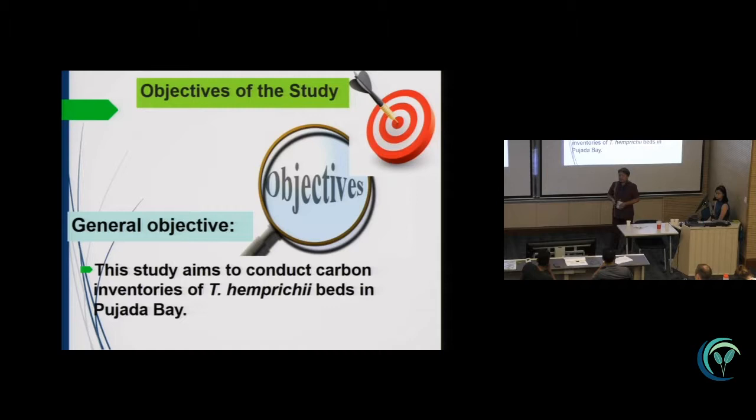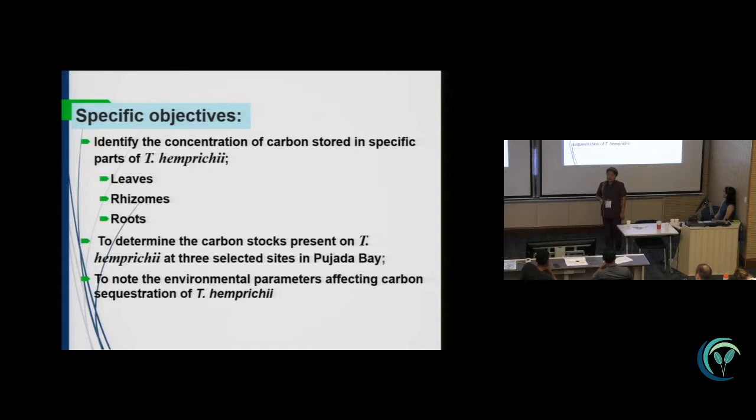The objective of the study is to conduct carbon inventories of Thalassia beds in Buhada Bay. Specific objectives are to identify the concentration of carbon stored in specific parts of Thalassia and Prachay — the leaves, the rhizomes, and the roots — and to determine the carbon stocks present at three selected sites in Buhada Bay, as well as to note environmental parameters affecting carbon sequestration.